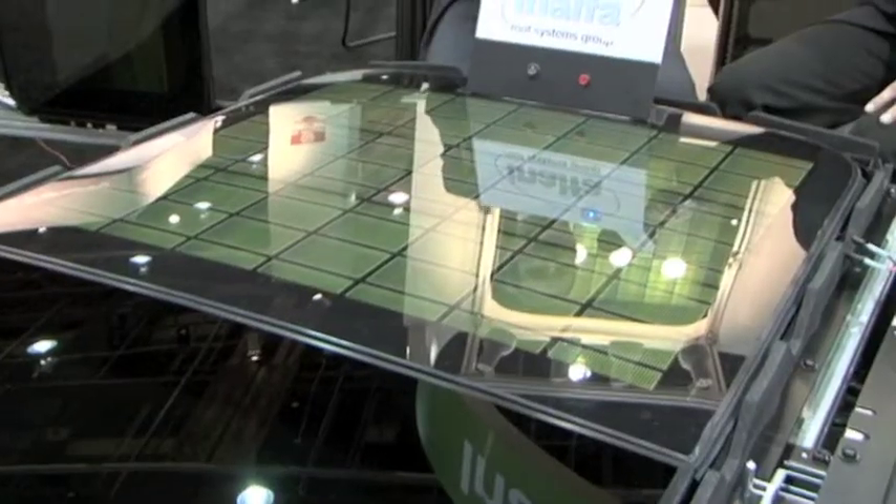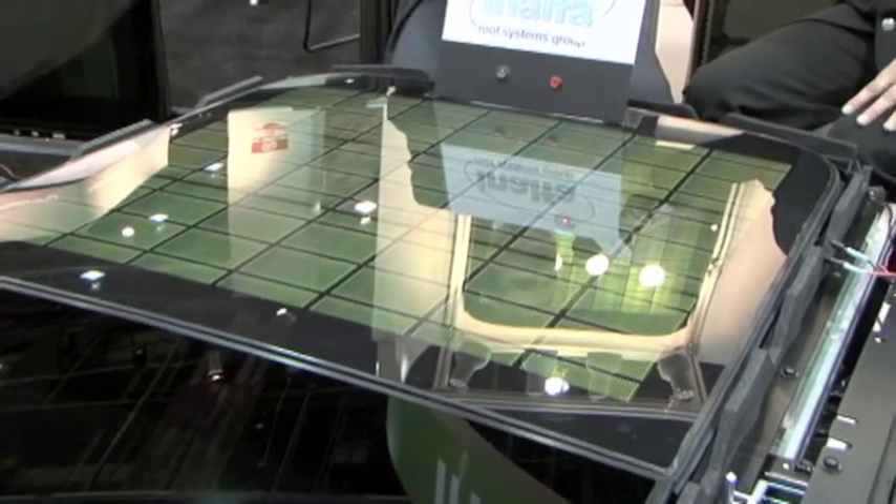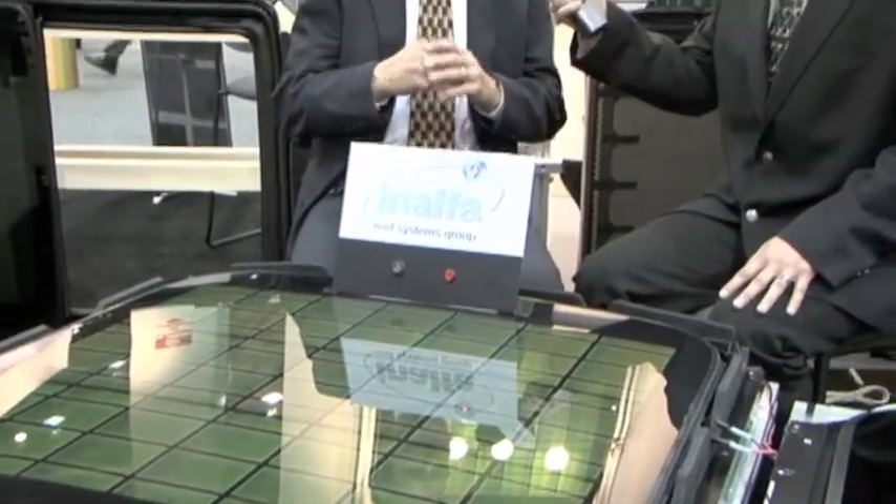Solar cells are a natural fit for the sunroof because it's located on top of the vehicle, which provides maximum exposure to the sunlight. In regards to the current technology, there are major efficiency gains that still need to be made in order to make them commercially available for a mass-produced vehicle. But they are feasible today — you can see an example of one right here.